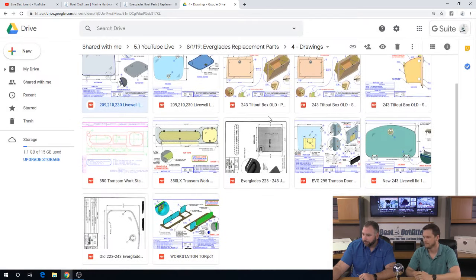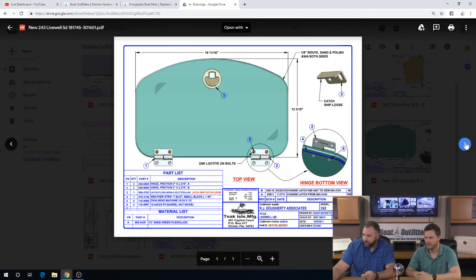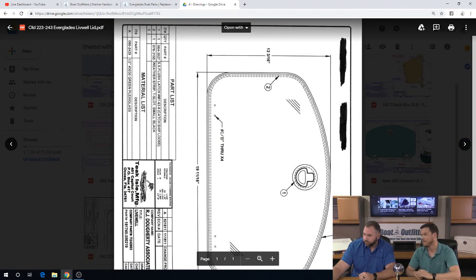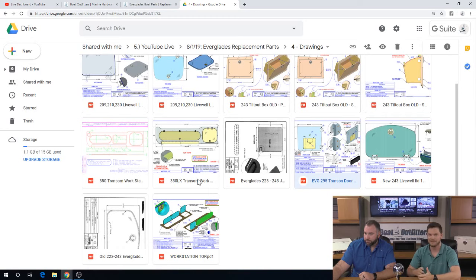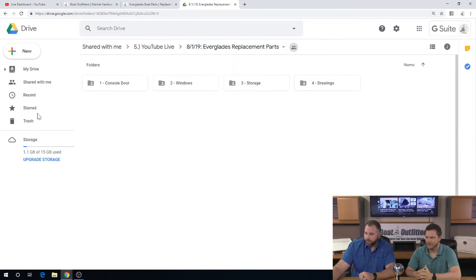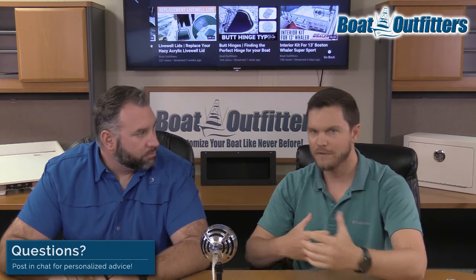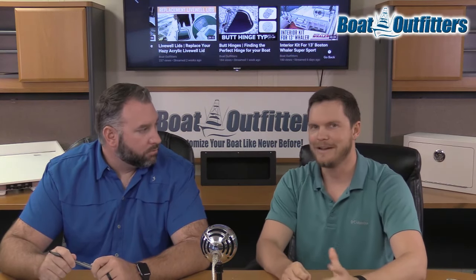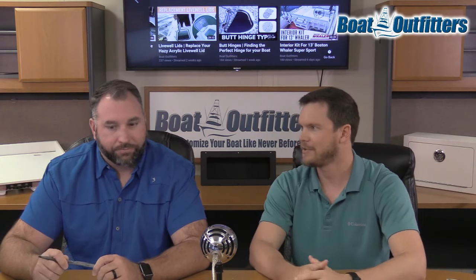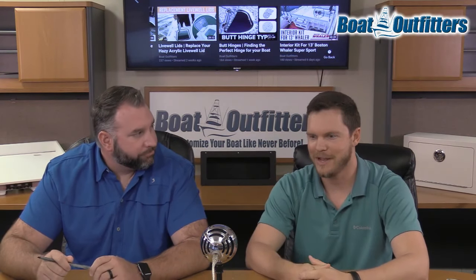We've also left a couple of things out — transom workstations, livewell lids, fish box lids, we've got all the hinges and all the latches. This really isn't specific to Everglades — we have all these drawings and hardware for all the different boat builders we make parts for, going back to the late nineties and in some cases the mid-nineties. I've had customers call up for 1998 Pursuit parts and we had the drawings and the ability to replace it.